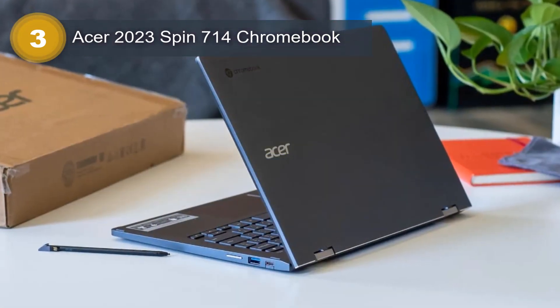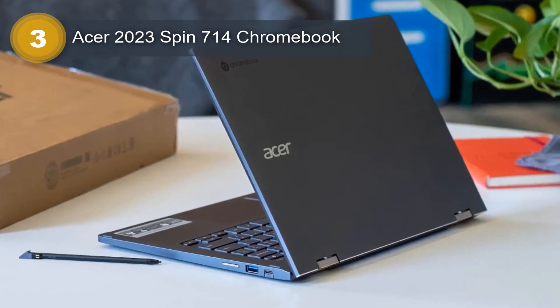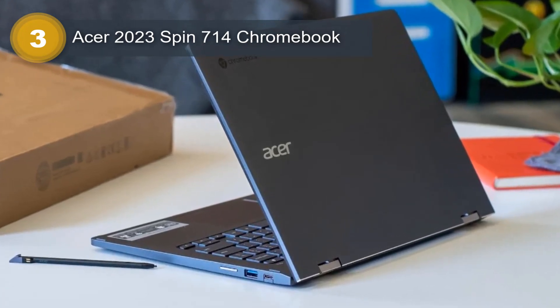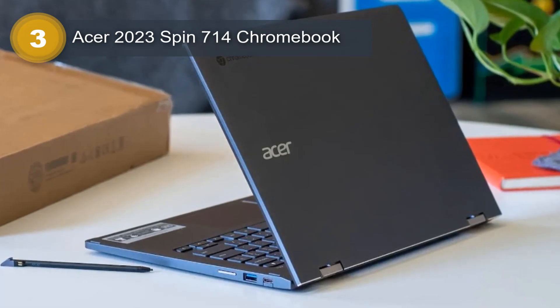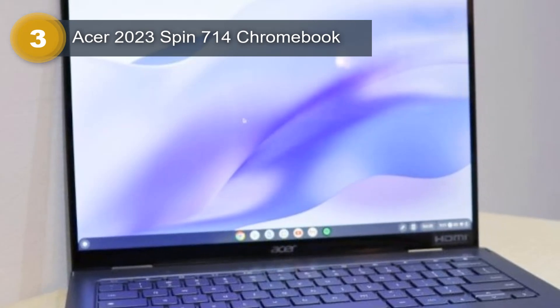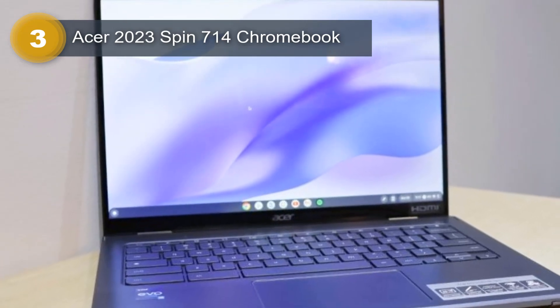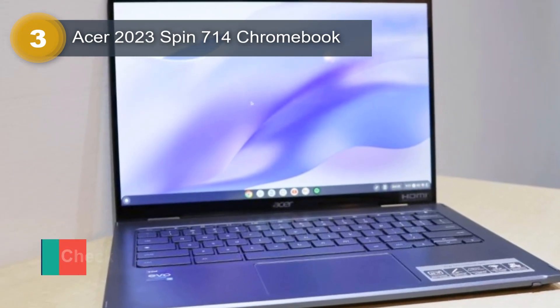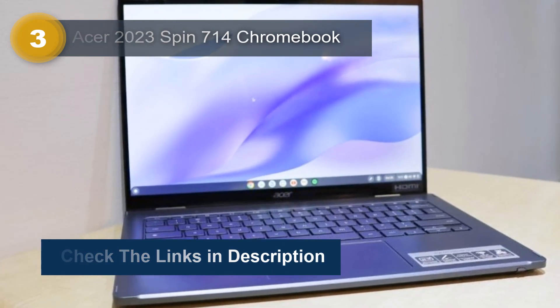Additionally, the Chromebook comes bundled with an Acer Stylus, making it perfect for creatives who need to sketch or draw on the go. The backlit keyboard is perfect for users who need to work in low-light conditions, making it easy to type without any errors. The device also comes with Wi-Fi 6 (802.11ax) and Bluetooth 5.2, ensuring that users can stay connected to the internet and other devices seamlessly.